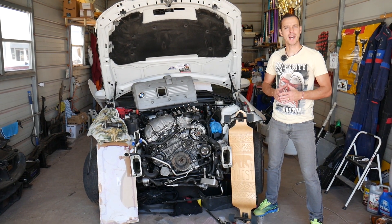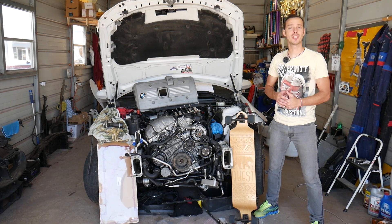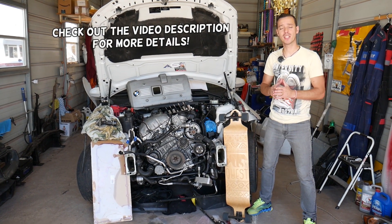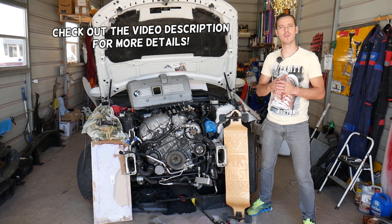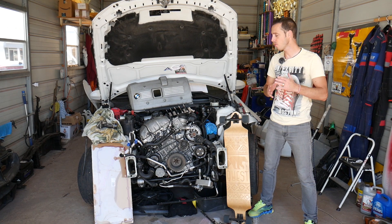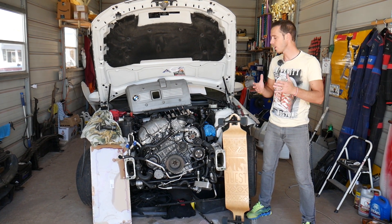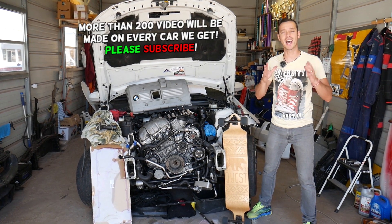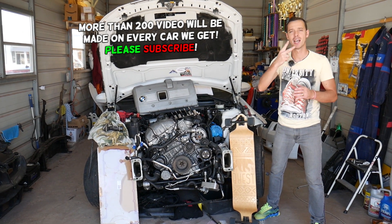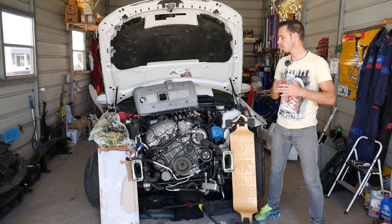Hey guys, welcome back to Electrical Car Repair Live. Thank you for watching and subscribing to the channel. Today will be a super helpful video if you have a BMW 1 Series and you're trying to find the symptoms of leaking fuel injectors. Stay until the end — we're going to demonstrate how to find them and what are the symptoms of a leaking fuel injector and how they can destroy your engine.